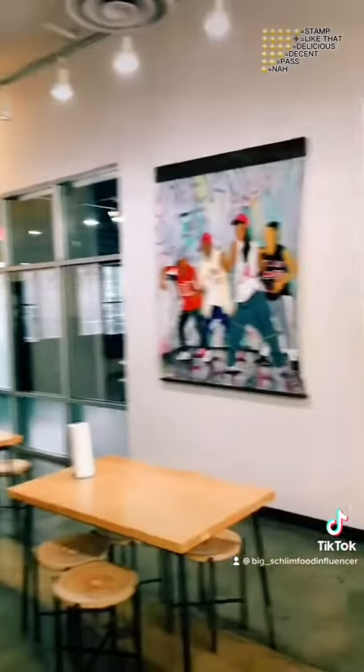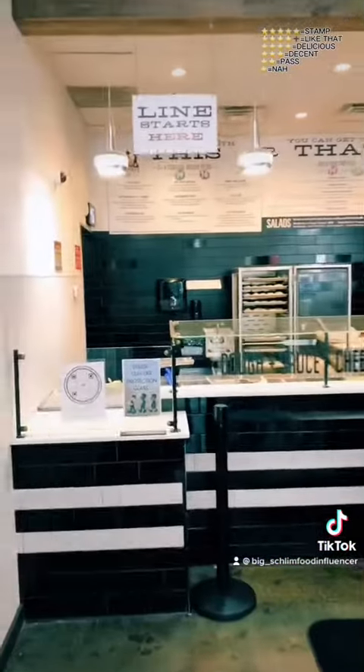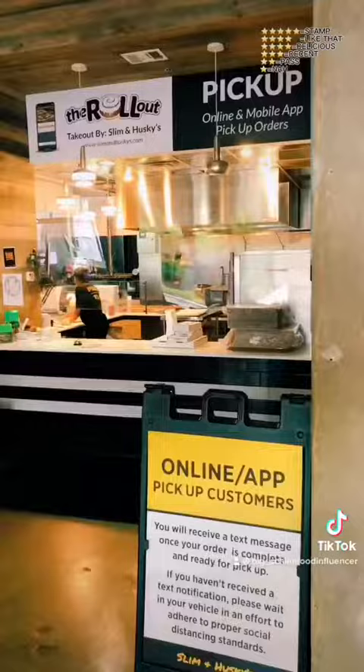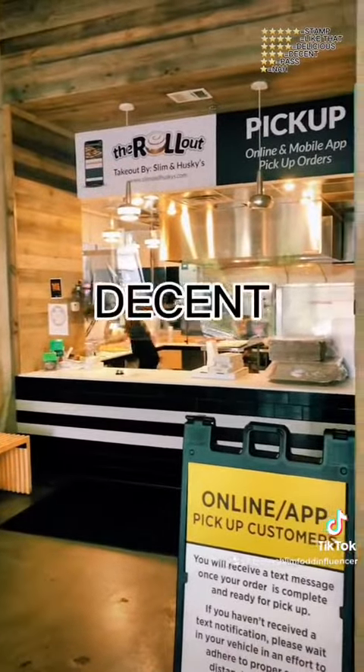This is a nice space in this place, right? I appreciate the artwork. So you come in here, you choose your dough, you choose your sauce, and they got a rack of toppings. Customer service was decent. Let's get to it.